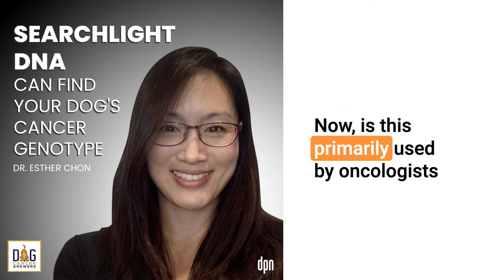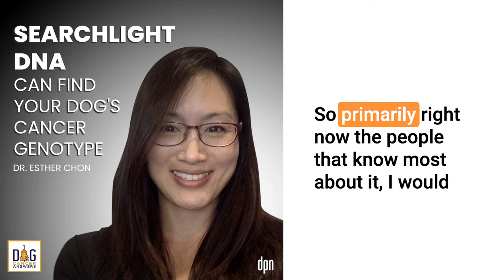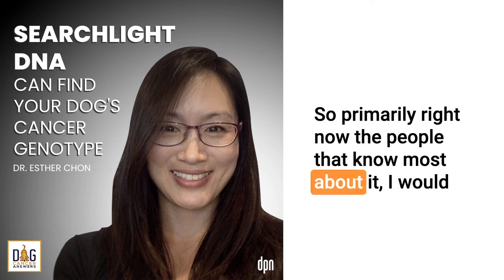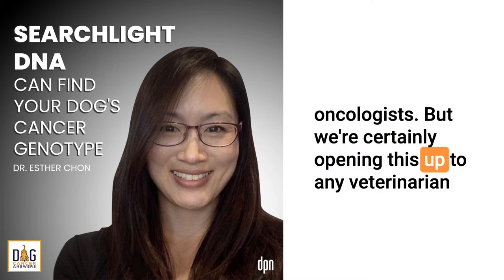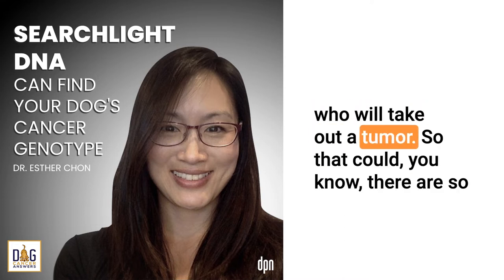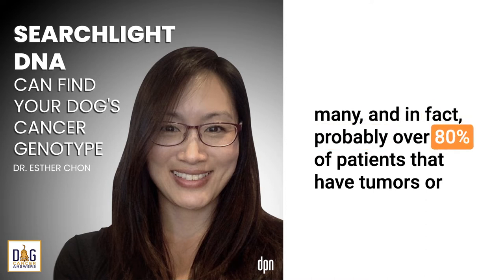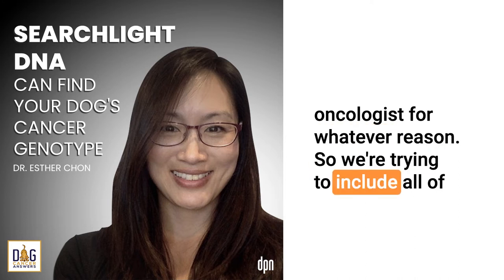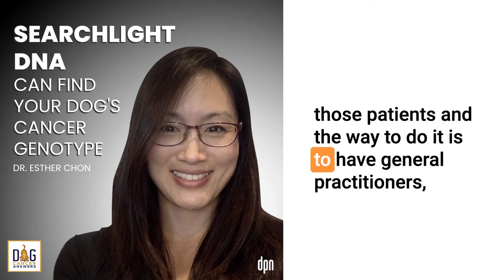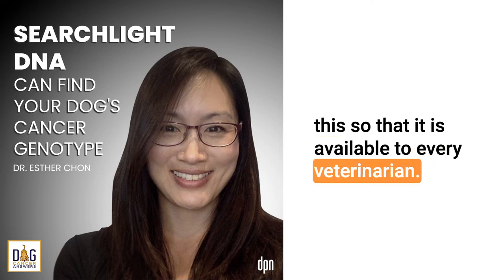Is this primarily used by oncologists, or do general practitioners use it as well? Primarily right now the people who know most about it are my colleagues who are veterinary medical oncologists. But we're opening this up to any veterinarian who will take out a tumor. Over 80% of patients that have tumors and want to get treated actually cannot be seen by an oncologist, so we're trying to include all of those patients.